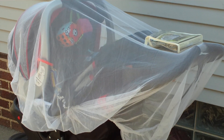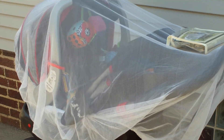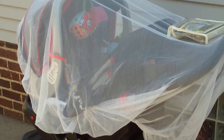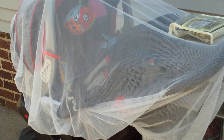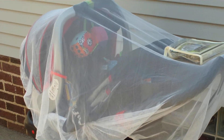Hey YouTube, this is Annabelle. I just wanted to show you our netting that we use. Right now I have it on our travel system. This is a car seat netting or a stroller netting, and this helps keep the bugs off.